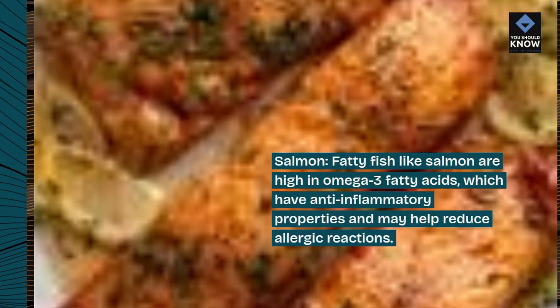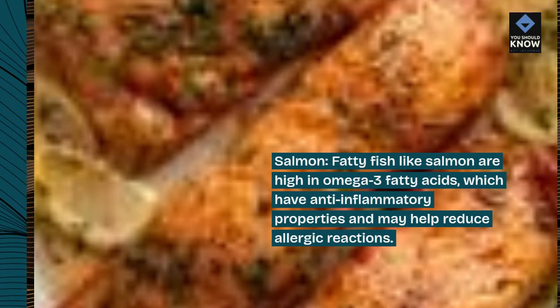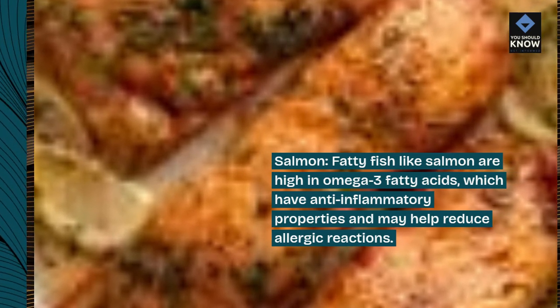Salmon. Fatty fish like salmon are high in omega-3 fatty acids, which have anti-inflammatory properties and may help reduce allergic reactions.